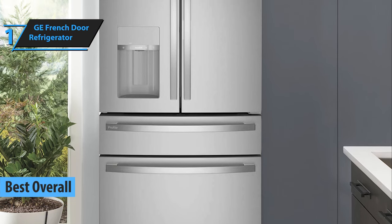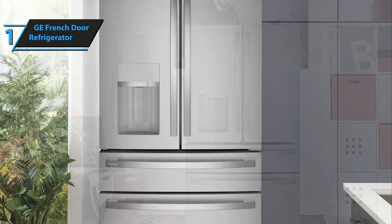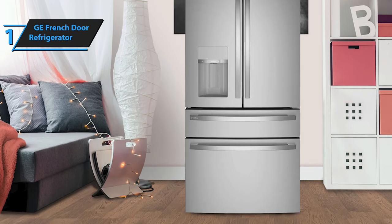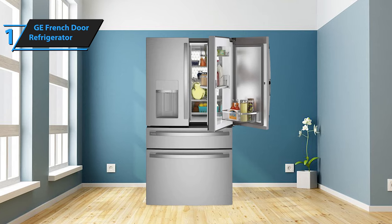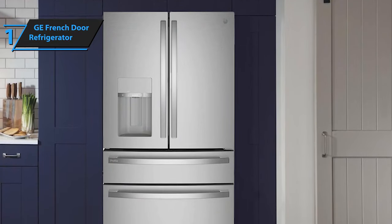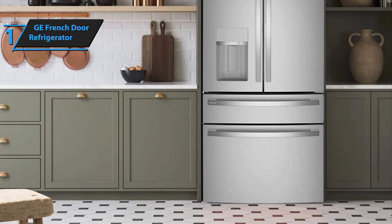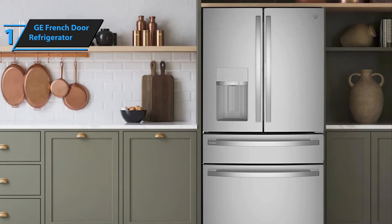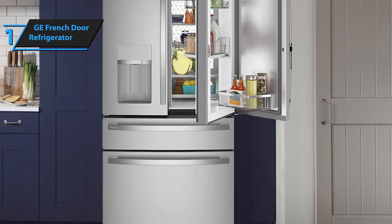Introducing our top pick for the best refrigerator of 2024: the GE French Door Refrigerator, a stunning blend of style and functionality. The high-end French door model impresses with its sleek, fingerprint-resistant stainless steel exterior and tastefully LED-lit interior, exuding an air of sophistication. The GE French Door Refrigerator sets itself apart with numerous premium features, such as smooth slide drawers, through-the-door ice and water dispensers, smart functionalities, and a temperature-adjustable drawer. It goes beyond the expected with unique elements like full backlighting for the fridge and rotating bins on the door. While it has minor imperfections, they're outweighed by its impressive attributes. Should your budget allow, this refrigerator will undoubtedly enhance your kitchen's aesthetic and functionality. The GE French Door Refrigerator boasts top-tier LED backlighting that illuminates the entire rear of the fridge compartment, enhancing visibility and eliminating harsh shadows.